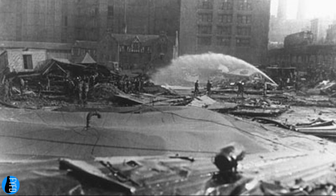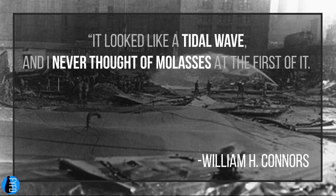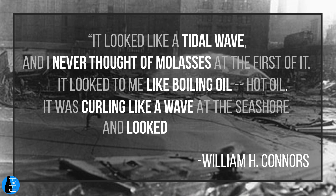One eyewitness described it thus: "It looked like a tidal wave, and I never thought of molasses at the first of it. It looked to me like boiling oil, hot oil. It was curling like a wave at the seashore, and looked frothy."